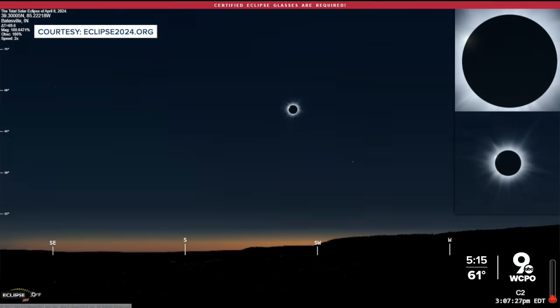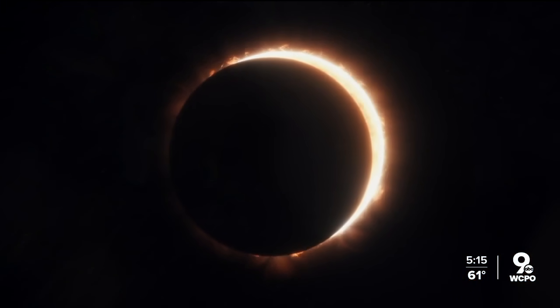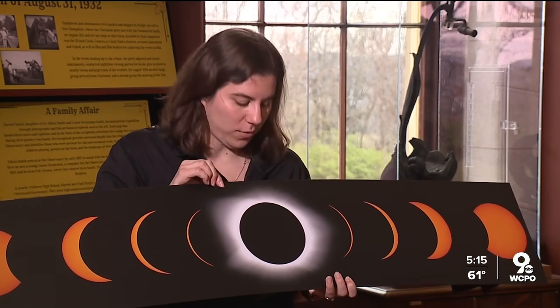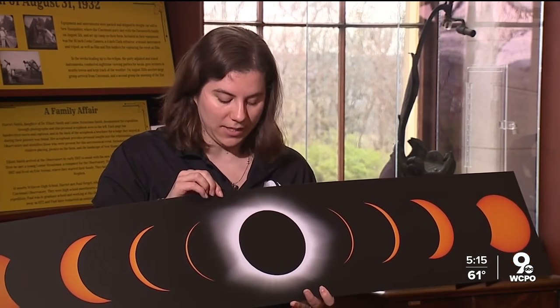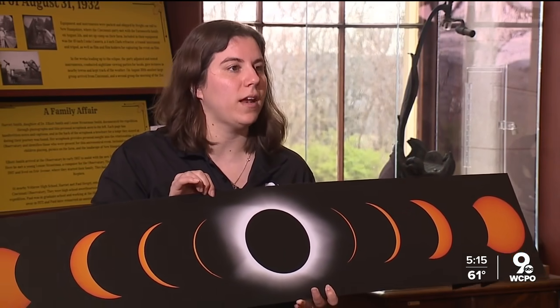You get the full effect — really the full darkness, the full sort of quietness of things like animals tricking them into thinking it's nighttime. All of that full effect happens in totality. You'll also get to bear witness to one of the great wonders of the eclipse. You can see the atmosphere of the sun come from around the moon — that's the corona. That's another big difference between 99% and 100%: you can't really see the corona if you're only at 99%.